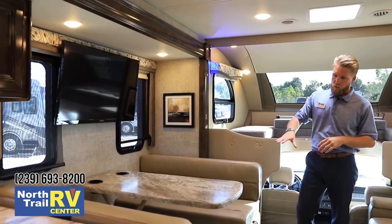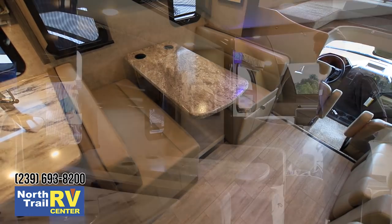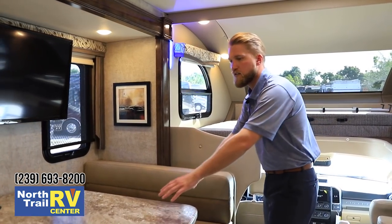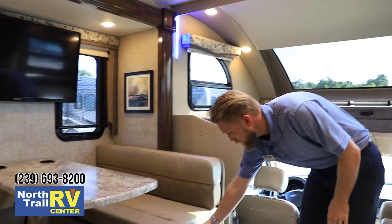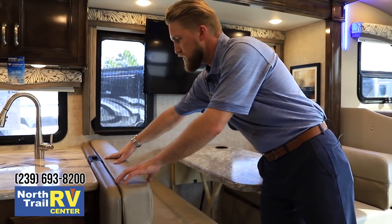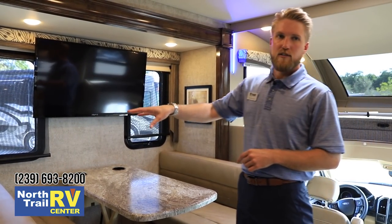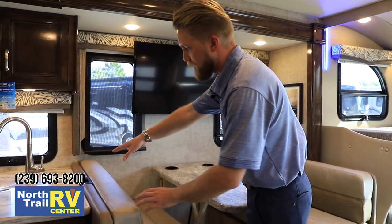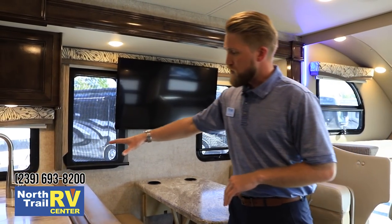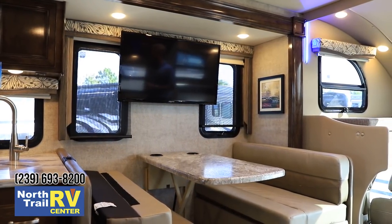The TV is right over our booth dinette, which we call a dream dinette because it converts to a 70 inch sleeping area. You release the table, push it down, take the back cushions and set them in the middle to create a nice size bed. Down below there's additional pull-out storage. On the back of the forward-facing seat, in addition to two seat belts, we're using a child safety tether with a locking latch system for a child safety seat — an absolutely fantastic option.